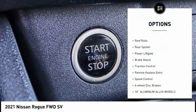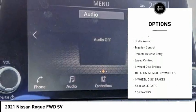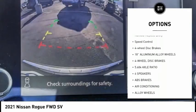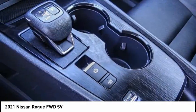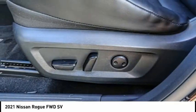Electronic stability control, alloy wheels, roof rails, rear spoiler, power lift gate, brake assist, traction control, remote keyless entry, speed control, four-wheel disc brakes.